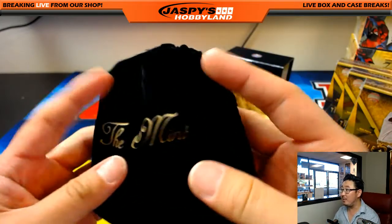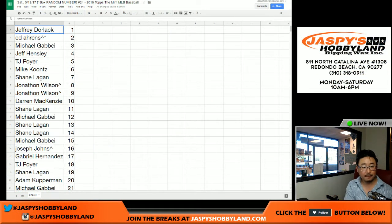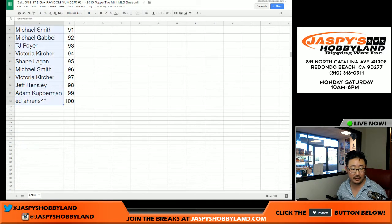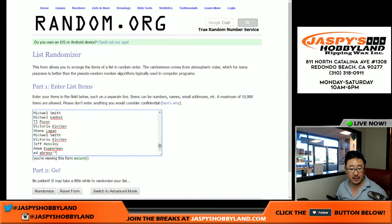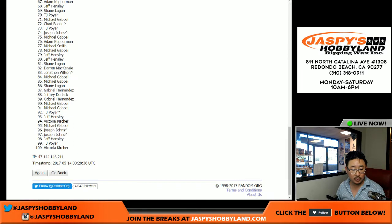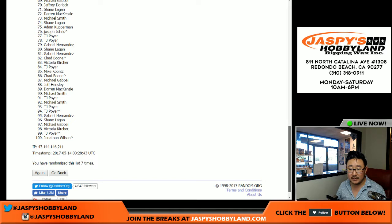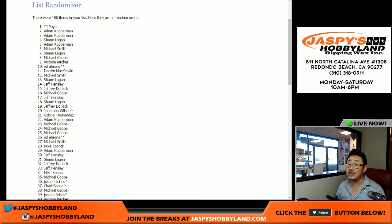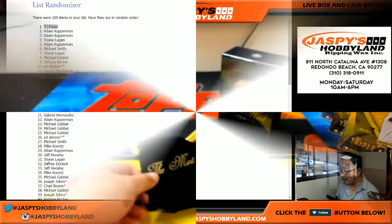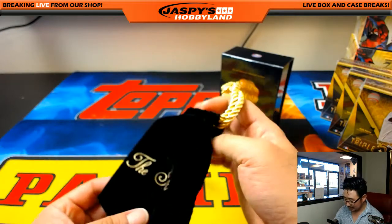Now I'll randomize this velvet pouch as a consolation prize, or maybe a cherry on top. Let's get the list again — from Jeff Dorlak all the way down to spot 100, Ed. Let's copy that and put it in this list right here, and randomize it seven times — five and a two, seven times. Name on top gets the bonus. And after seven times, the bonus prize goes to TJ Poyer. So there you go, TJ — with the mint velvet pouch. When you receive it, let us know what you're going to do with it. Marbles? Coins? Treasures?